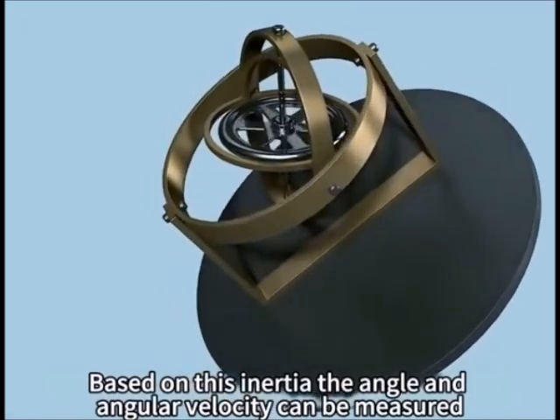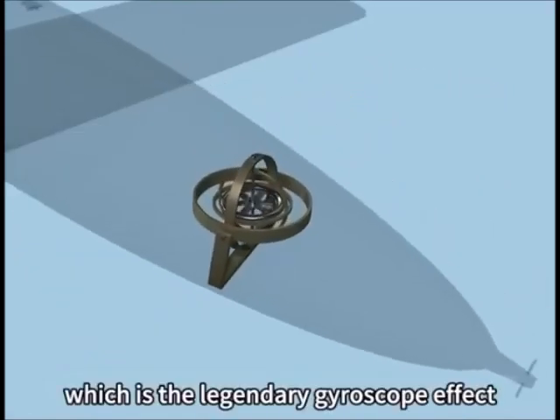Based on this inertia, the angle and angular velocity can be measured, which is the legendary gyroscope effect.